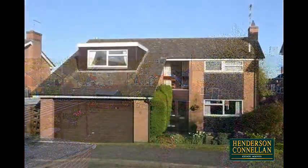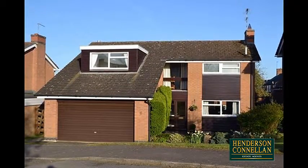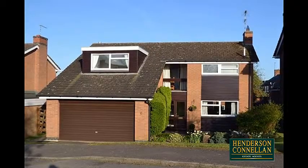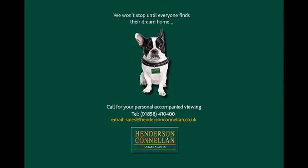To the front of the property there's a lawn, mature foliage and trees and the double garage. High interest is expected. For further details or to arrange a viewing please call Henderson-Cornellen on 01858 410 400.